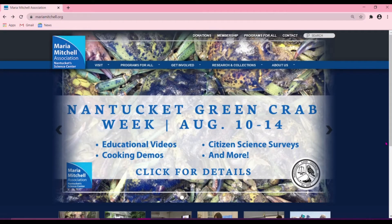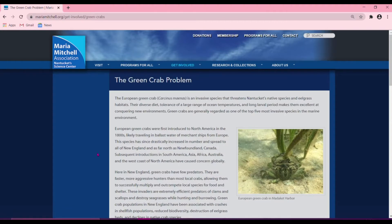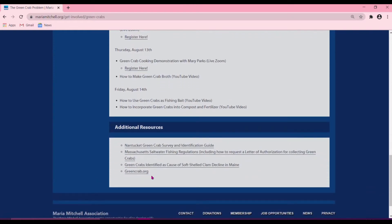The next thing we need is a copy of our data sheet. Once again, we're going to go to Get Involved and go to our green crab page. Once here, we'll scroll all the way down to Nantucket Green Crab Week 2020, and a link to our data sheet will be under the Wednesday events. You can also continue to scroll down to Additional Resources and click on Nantucket Green Crab Survey and Identification Guide.